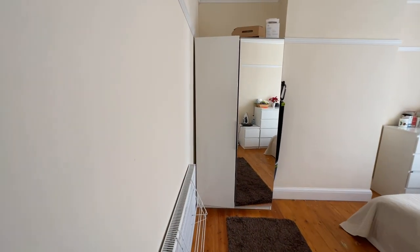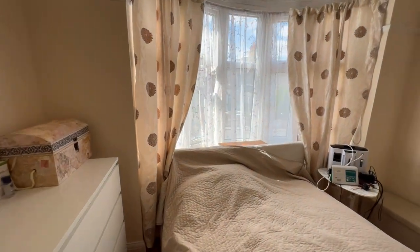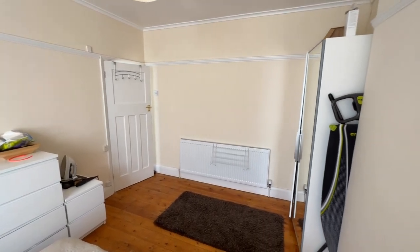Then you've got bedroom number one, again with a bay window at the front. All the decorations in the house are very nice indeed — it's been very well maintained.